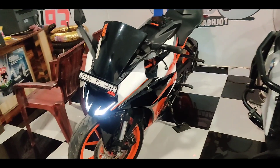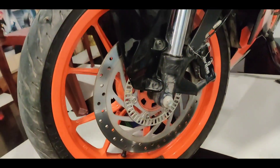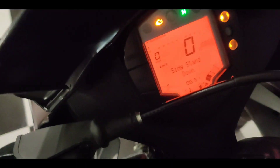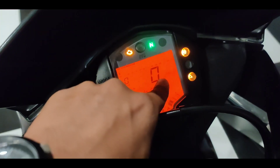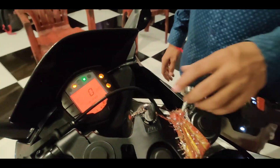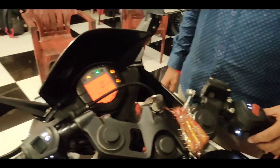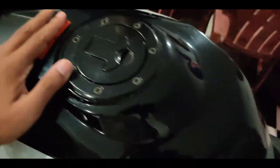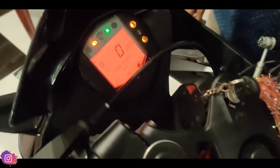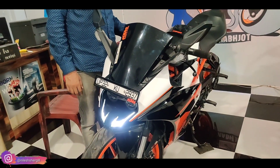The next bike is KTM RC 200. This one is in better condition as you can see. I will show you the kilometer reading — this is 10,808 kilometers. How much is the demand, sir? It is 1,60,000 Rs. However, I would like to say that this condition is not scratchless — there are some big scratches here. Listen to this engine sound.